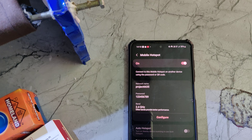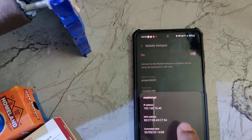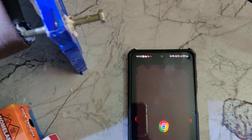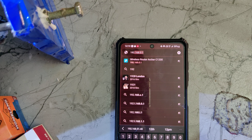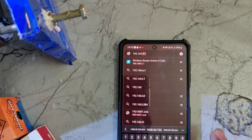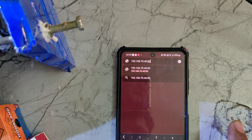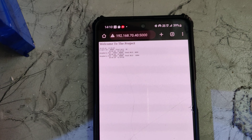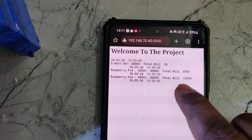In the mobile phone Network Analyzer app, copy the IP address shown — for example, 192.168.70.40. Open Google Chrome and enter the same IP address followed by port 5000: 192.168.70.40:5000. That colon 5000 is very important. Press enter and you will get the billing details — the date, time, products added, and total bill amount.